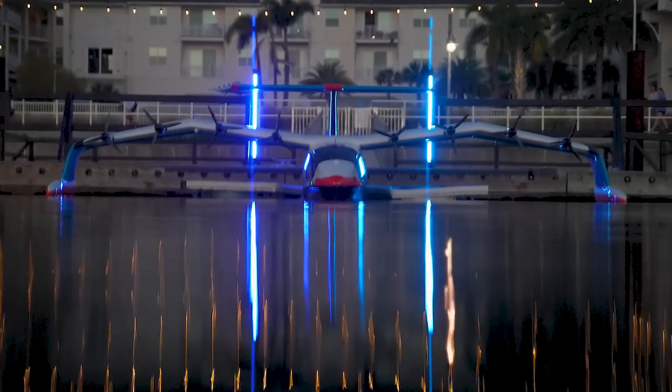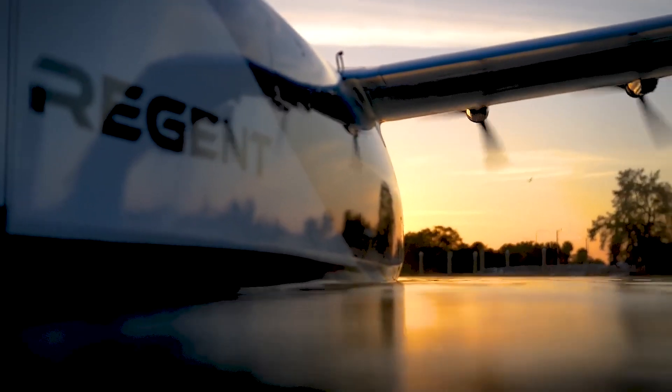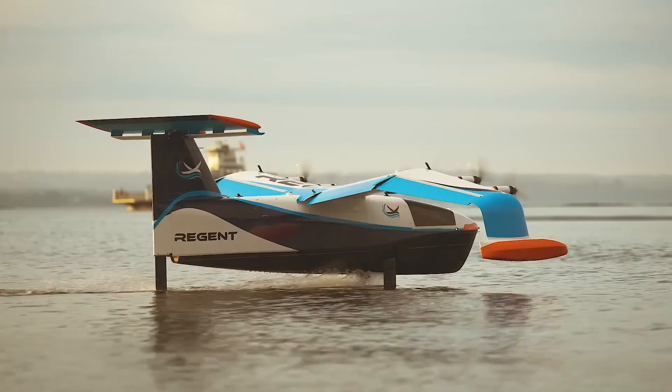The remarkable sea glider promises to revolutionize coastal transportation cleanly, combining the convenience of an electric boat with the speed and comfort of an airplane, and offering unparalleled efficiency and range thanks to hydrofoils and wing-ground effect.